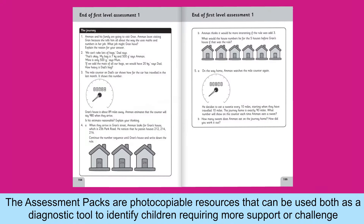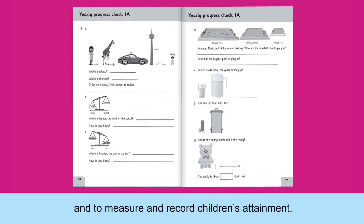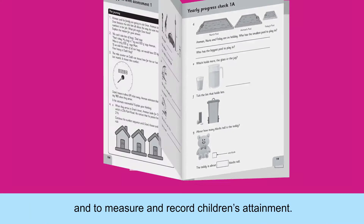The assessment packs are photocopiable resources that can be used both as a diagnostic tool to identify children requiring more support or challenge, and to measure and record children's attainment.